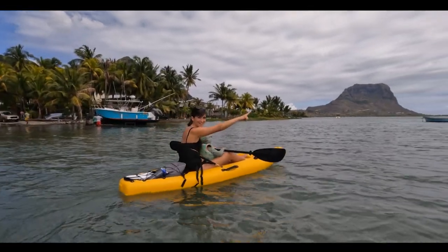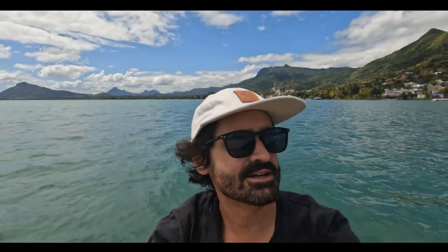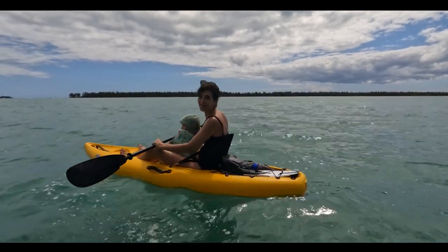We are kayaking to the island over there. We are about 10 to 15 minutes in and we are fighting the wind a little bit — it keeps blowing us off course. So we are kind of aiming at the far left edge of the island rather than the middle, hoping that if the wind does blow us, at least it blows us towards the island so we don't have to try to fight our way back. The water is choppy but we are making our way — I think we're about halfway to the island now.